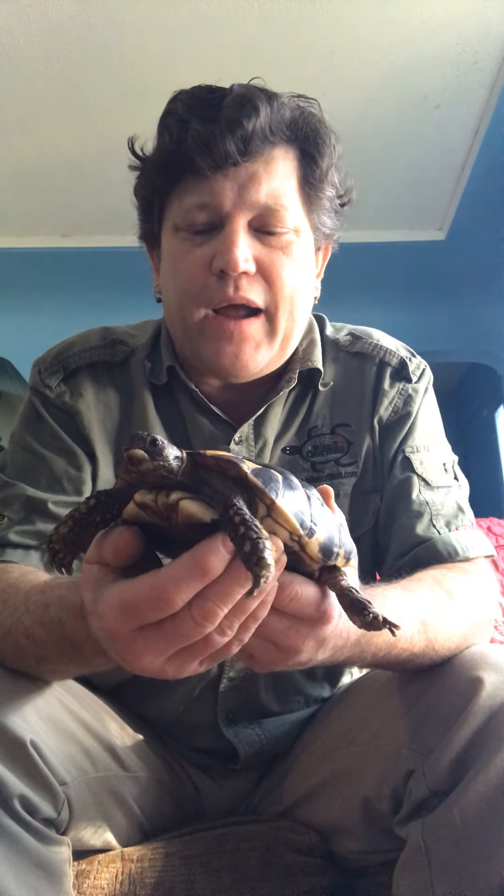Hi everyone, it's Mike from Mike's Critters coming to you with another video or two. This first one has a request from my buddy Angus. This is a tortoise, he's a Herman's tortoise, member of the reptile family.